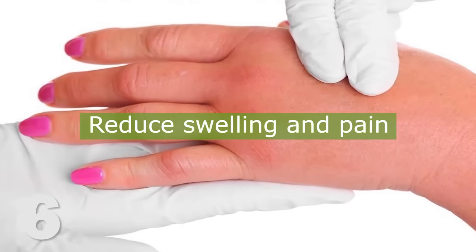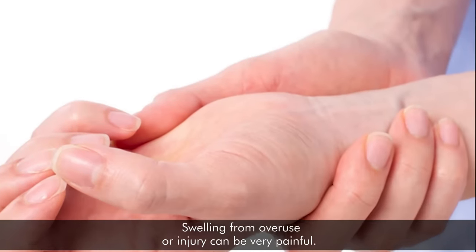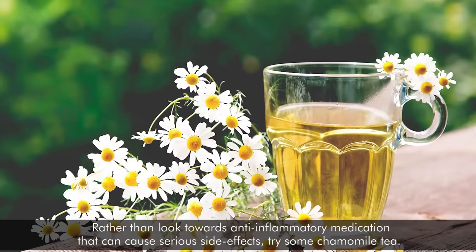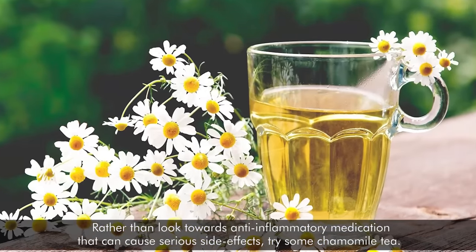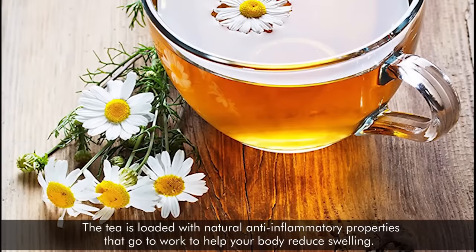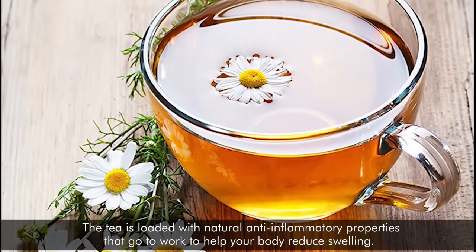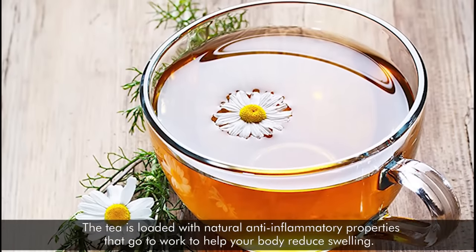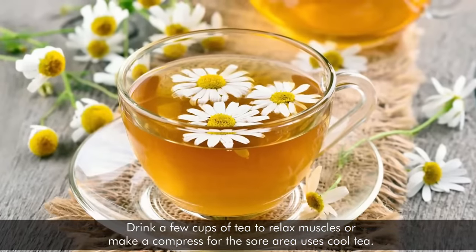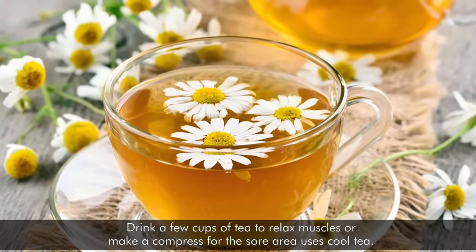6. Reduce Swelling and Pain. Swelling from overuse or injury can be very painful. Rather than look towards anti-inflammatory medication that can cause serious side effects, try some chamomile tea. The tea is loaded with natural anti-inflammatory properties that go to work to help your body reduce swelling. Drink a few cups of tea to relax muscles, or make a compress for the sore area using cool tea.